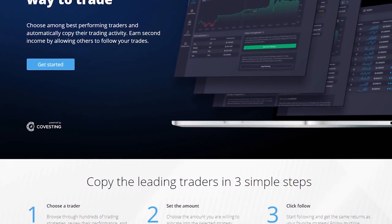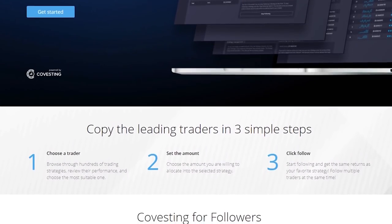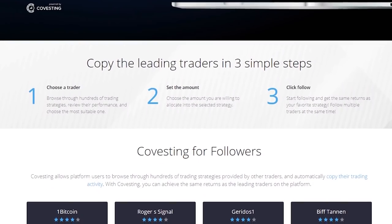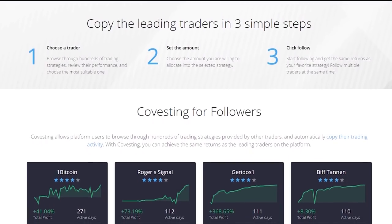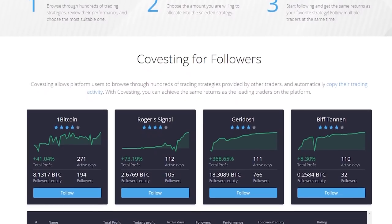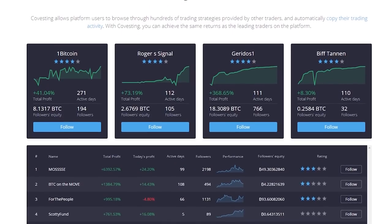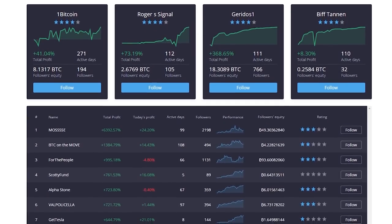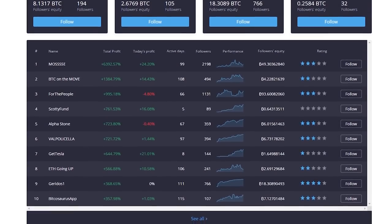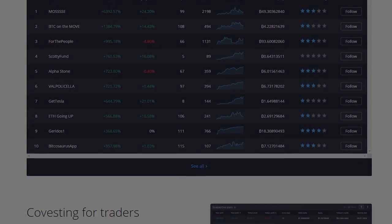PrimeXBT is an established trading platform founded in 2018 that remained in business through the bear market. There are three main reasons they set themselves apart from other trading platforms: high leverage, low fees, and most importantly, privacy — PrimeXBT requires no user information to start trading. The newest module called Covesting allows users to copy the trading activity of other users. Remember, any form of investing comes with significant risks, so do your own research. Use promo code 'Son of a Tech' at sign-up for a 50% bonus.